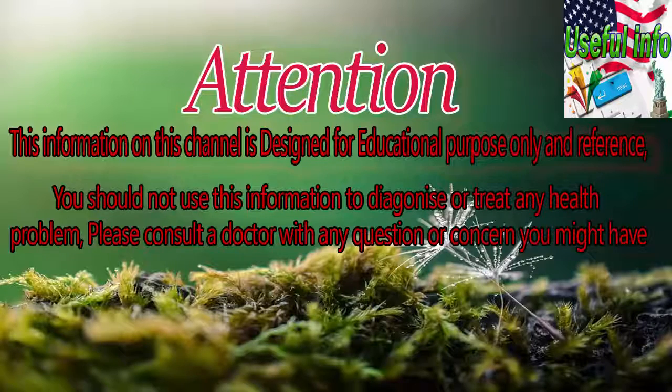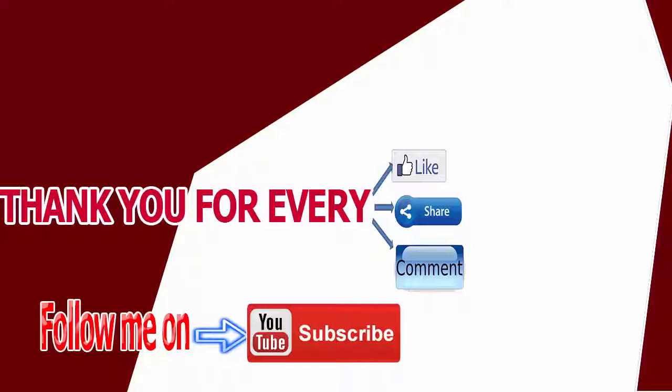Thank you for every like, share, and comment. Don't forget to click the subscribe button to our channel.